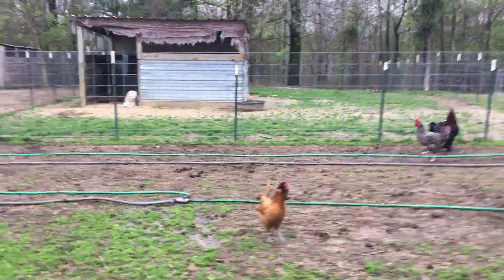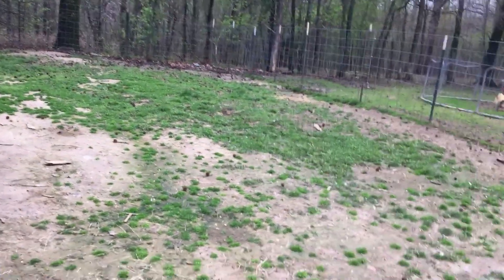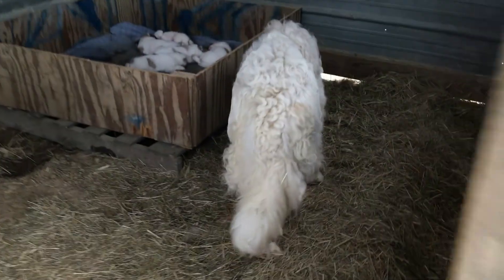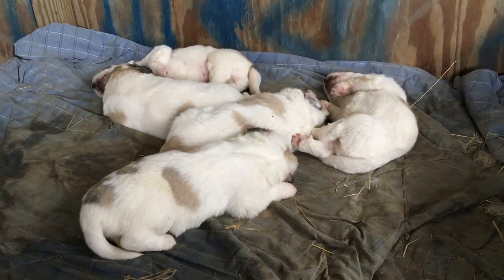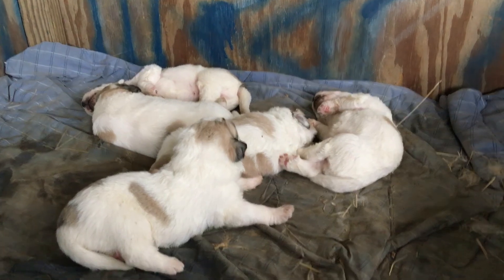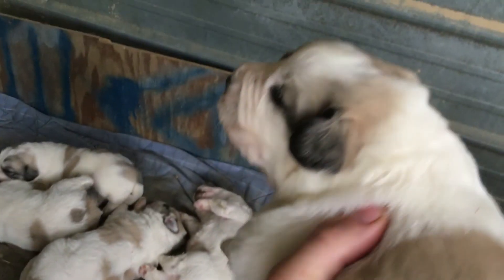This is our multi-purpose pen — we use this for pretty much everything. Whenever the grass gets down we'll move the pigs out, put the dogs in, let the grass grow back, and we also use this as a kennel for our dogs. This is Daisy, our curly-haired Great Pyrenees. She had a litter of six. They just opened their eyes about 14 to 15 days ago. She started having them over here in a hole and one of them didn't make it, but we got five and they're real healthy. She's got good markings too.